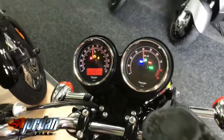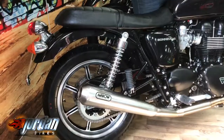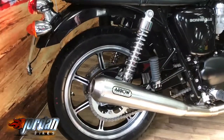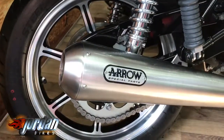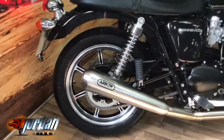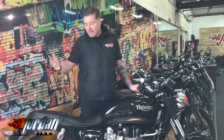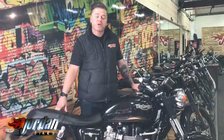And we'll give it a start for you. It does sound good — the camera might not do it justice, so come down and have a listen for yourself. It is just as new. Come down and see it for yourself at Jordan Bikes, or give us a call.